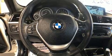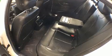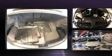BMW also prioritized safety and security with features such as dual front impact airbags with occupant sensing, airbag head curtain airbags, traction control, anti-whiplash front head restraints, ignition disabling, and an emergency communication system.